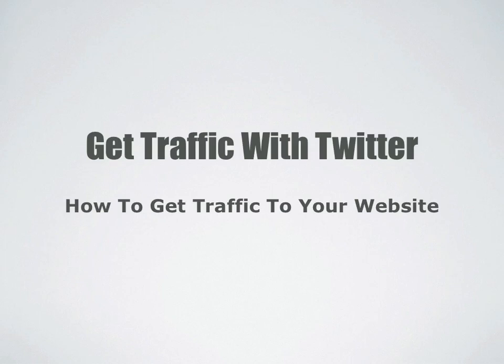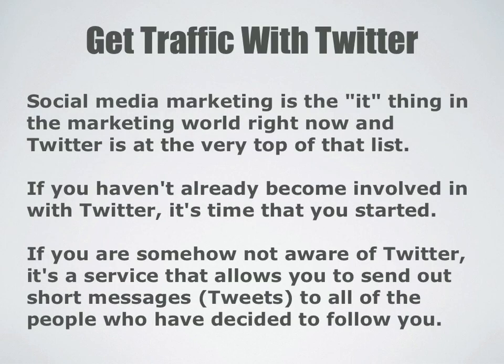Get traffic with Twitter. How to get traffic to your website using Twitter. Social media marketing is the it thing in the marketing world right now, and Twitter is at the very top of that list.